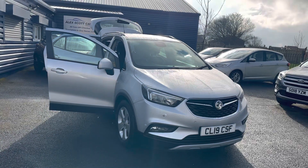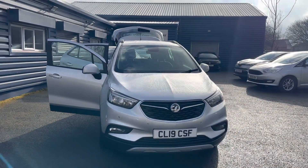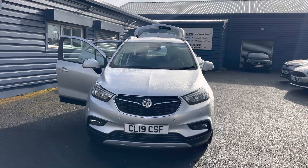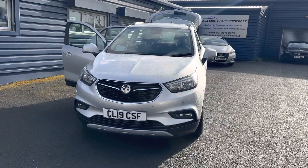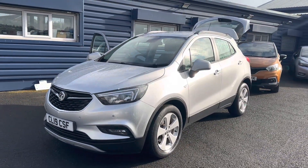Just to recap on the car again: it's a Vauxhall Mokka X, the 1.4 Active Turbo Automatic, 17,000 miles, one owner, full Vauxhall service history, and the car would come with a full 12 months MOT and service.